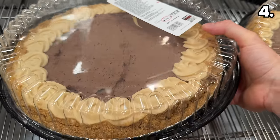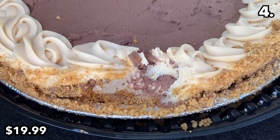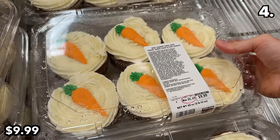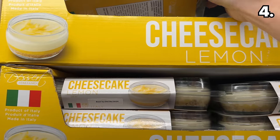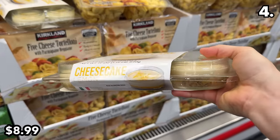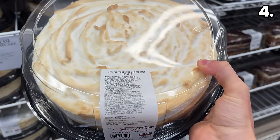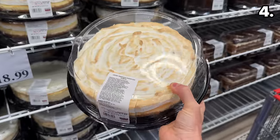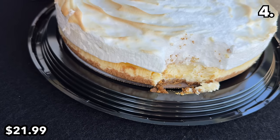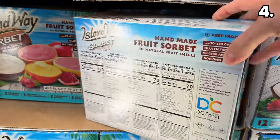Even more expensive but giant — weighing in at four and a half pounds — this peanut butter chocolate pie is back at $20 and tastes just as good as I remember. This six-pack of mini carrot cakes is back at $10; I love the cute little carrot topper and these are delicious. This six-pack of made-in-Italy lemon cheesecakes in a reusable keepsake cup at $9 is refreshing, with a nicely textured cookie crumble at its base. The lemon meringue cheesecake with a sweet graham cracker crust is amazing, but at a whopping $22, maybe this is for a wedding.